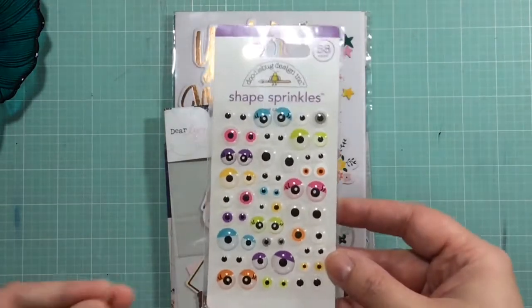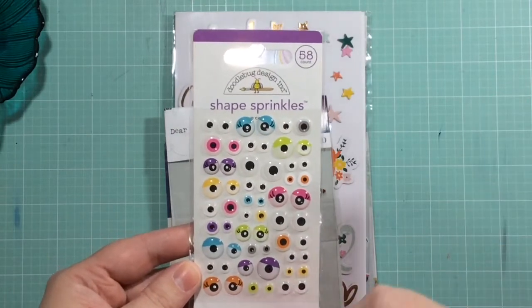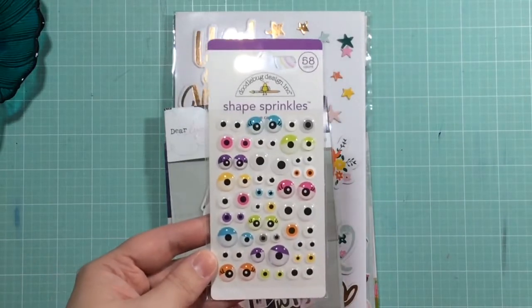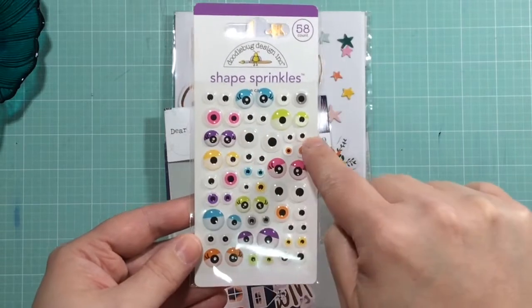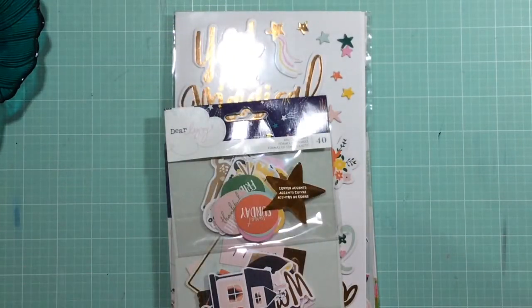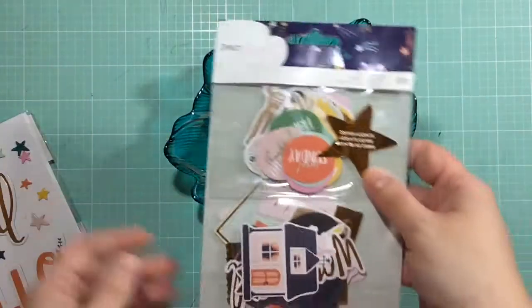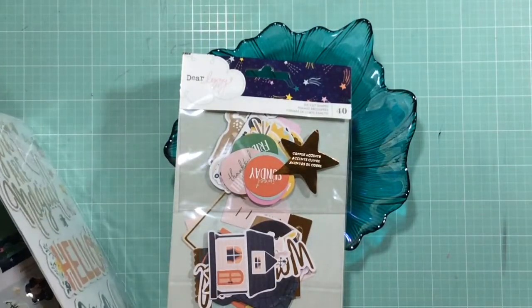I also picked up some of these googly eyes. I tried to get them last year but they sold out so quick. I saw that they were available so I figured why not, because they're so cute. I love adding them to all my stamps and stuff like that for any Halloween projects I'm going to do.